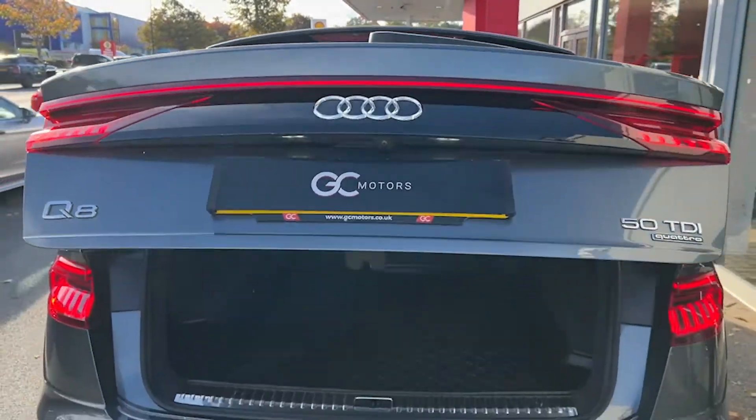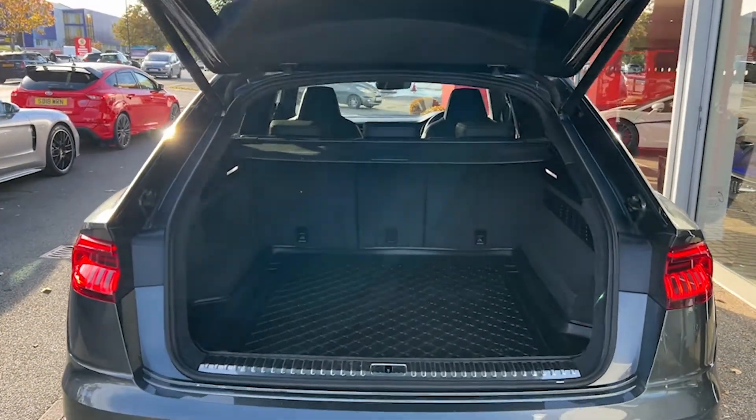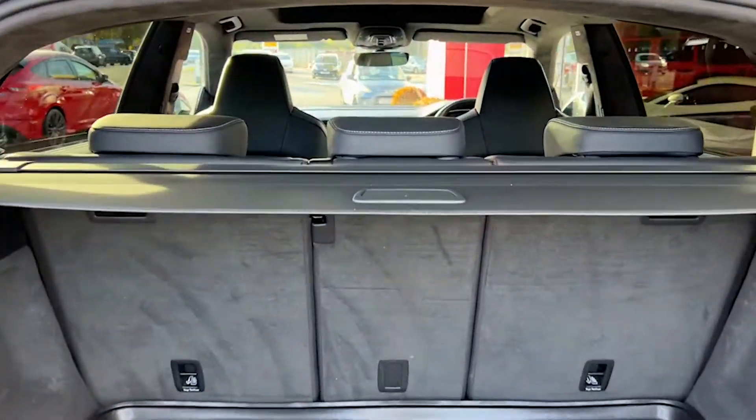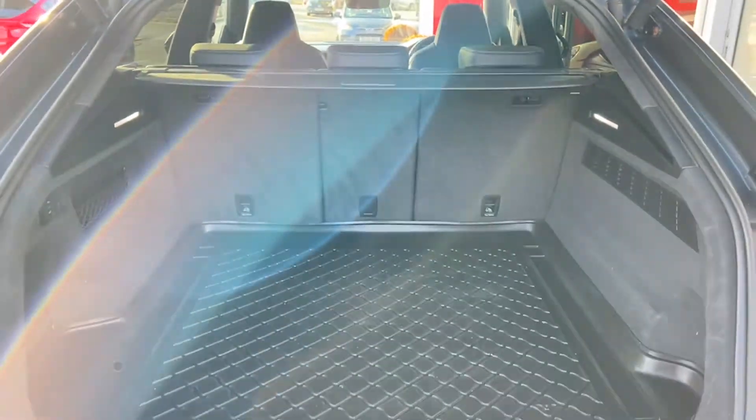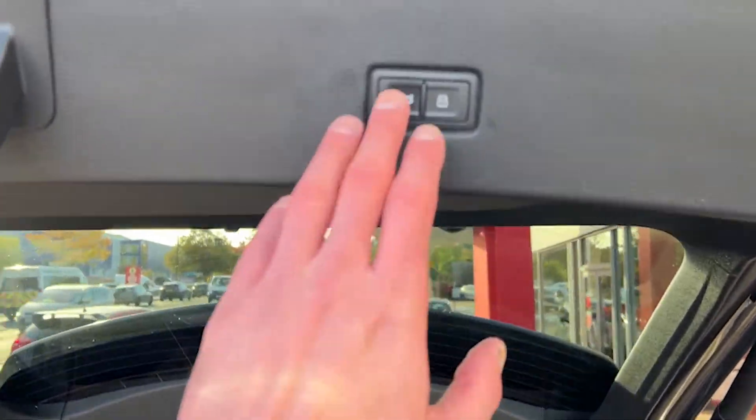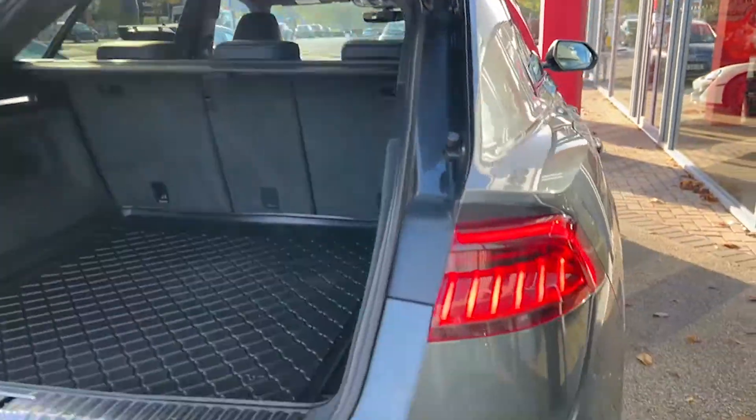Coming around to the boot, we'll show you the boot space — it's a good size. We've got a rubber protector, and the rear seats fold down as well if you need to increase the carrying capacity further. We've also got an electric tailgate, so it closes at the press of a button — nice and easy, nice and convenient.